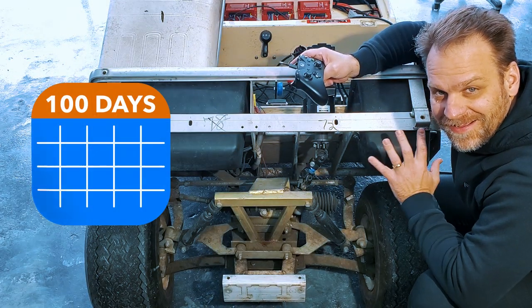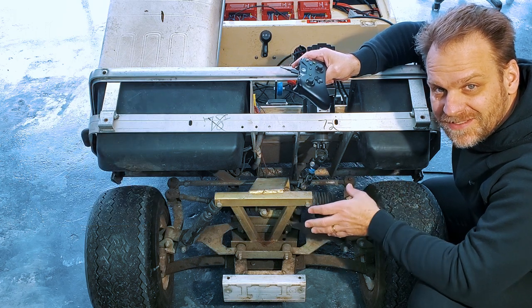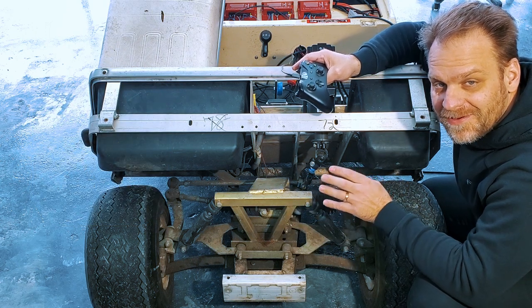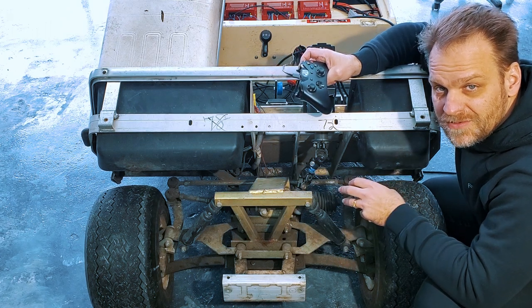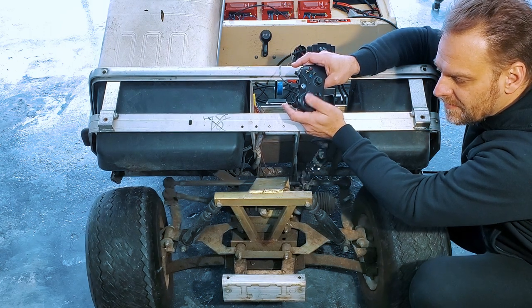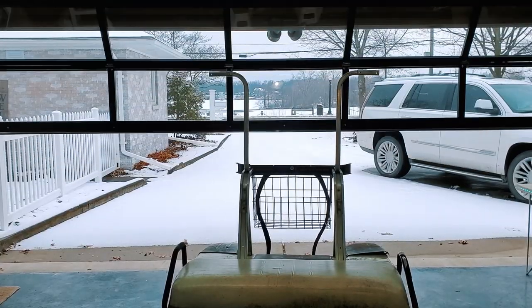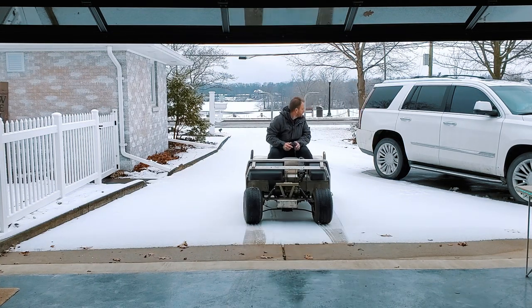We've been working on the steering, and the steering was super slow — we weren't sure, maybe we selected the wrong components. What we found out was just a couple lines of code change. We had some limits, and we found a way to remove those limits. Now it's super responsive. I've updated the code for all the actuators, so they're working faster now. Let's take it for a spin!